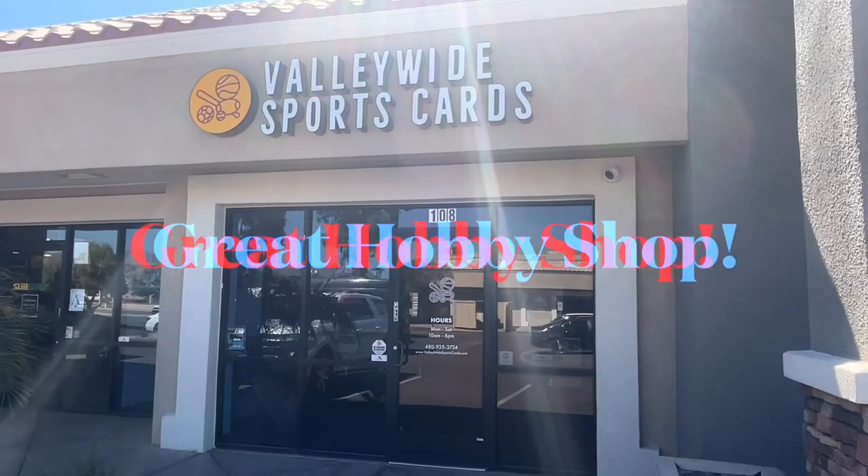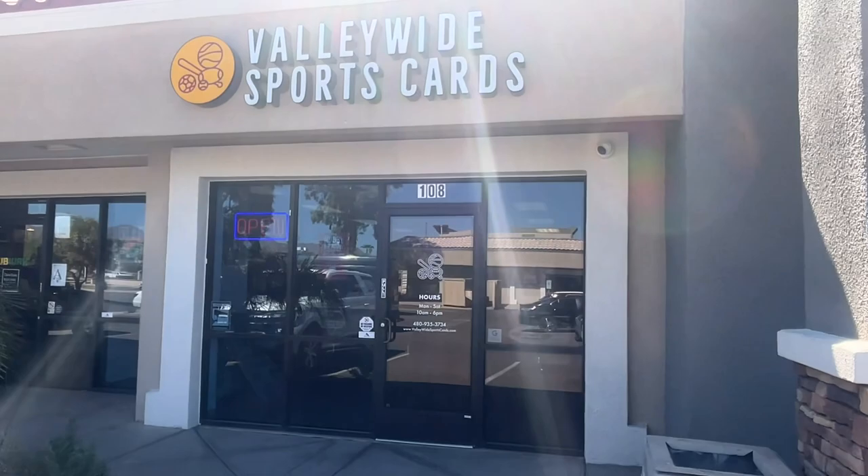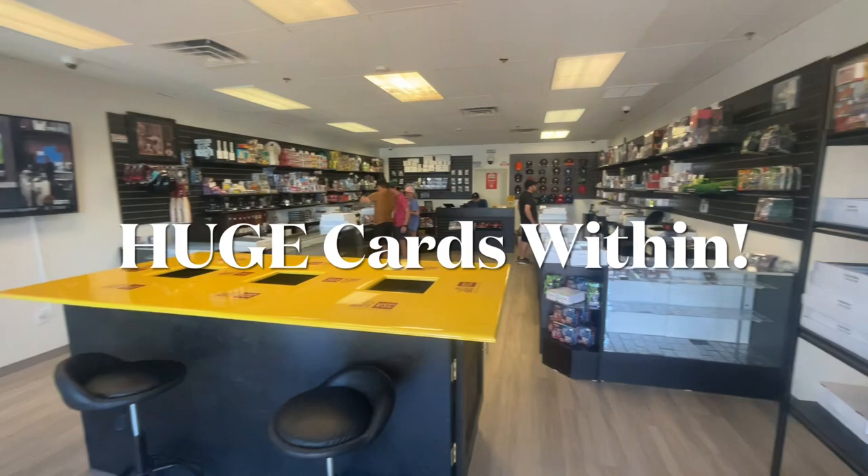Hello sports fans! I'm down in sunny and beautiful Scottsdale, Arizona at Valleywide Sports Cards. We're inside the store — this is an awesome little store in Scottsdale, and I really like it a lot.